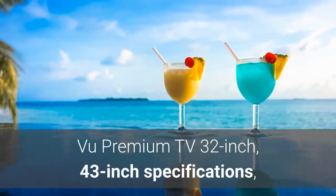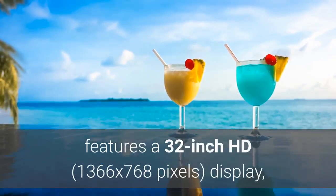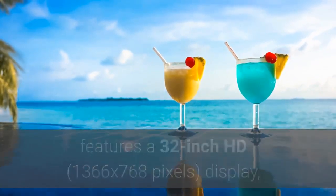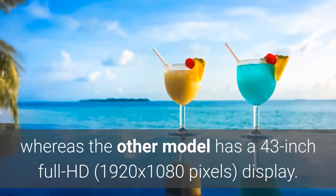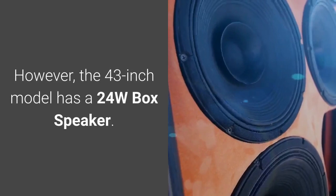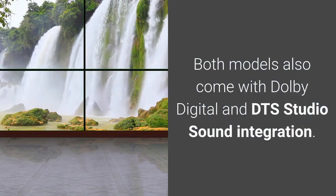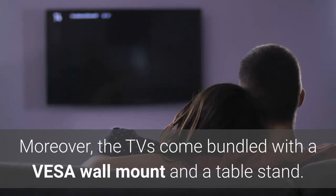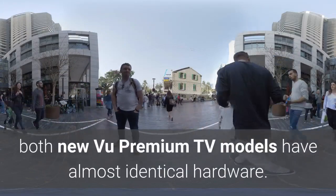The Voo Premium TV 32-inch version features a 32-inch HD display, whereas the 43-inch model has a Full HD display. The 32-inch model comes with a 20W box speaker, while the 43-inch model has a 24W box speaker. Both models come with Dolby Digital and DTS Studio Sound integration, and are bundled with a VESA wall mount and a table stand. Except for the display and speakers, both new Voo Premium TV models have almost identical hardware.